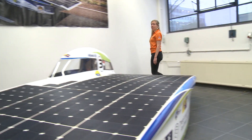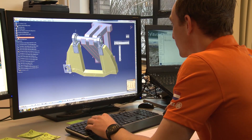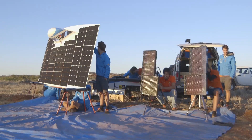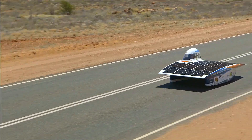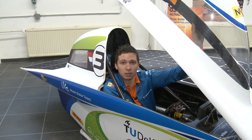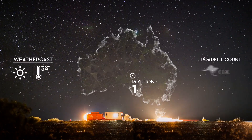Every member of the team must have a solid background in mathematics. During the design process, a lot of elements need to be modeled and calculated. For example, think of the model for the power our solar cells can generate, and that in different conditions. My role as a mathematics student is to calculate the optimal strategy, depending on weather, battery level, and the time left that race day.